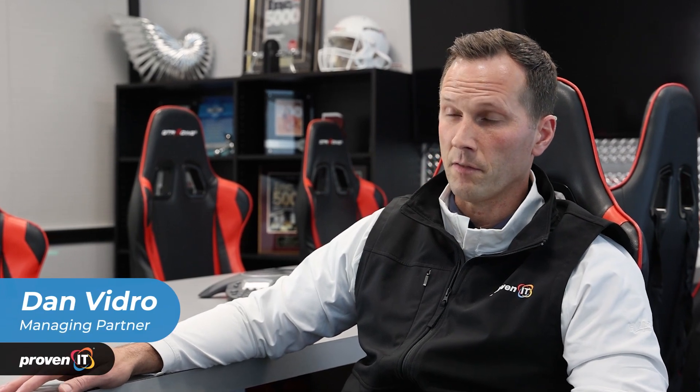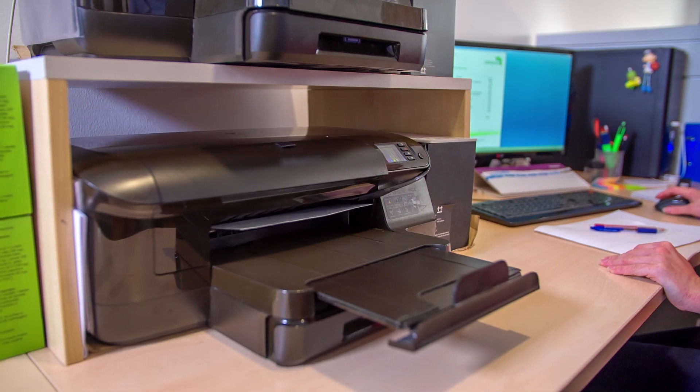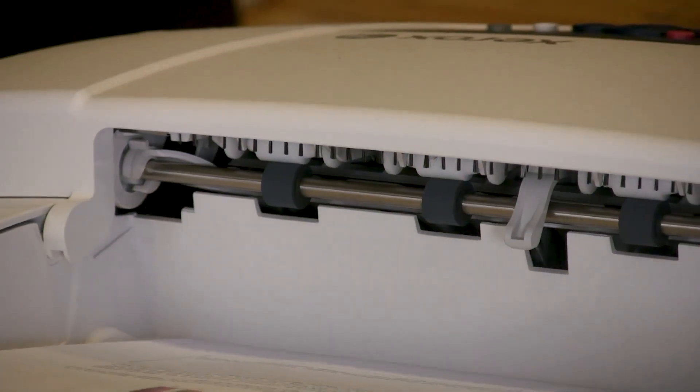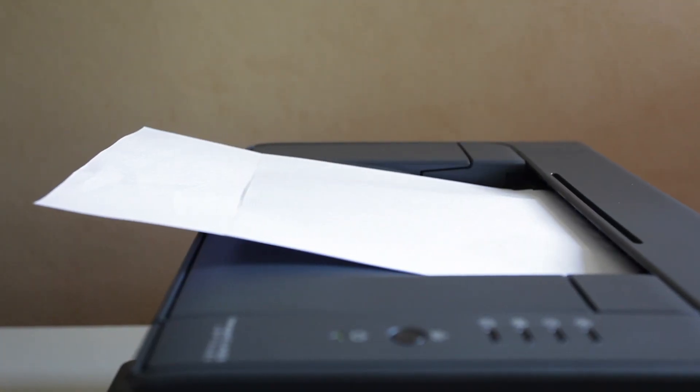Commonly what we see in larger environments, print environments specifically, is that there's a lot of unknowns. Clients don't know how many devices they have, where they are, the cost to run them. A lot of times office equipment is just bought and installed and kind of forgotten about sometimes.